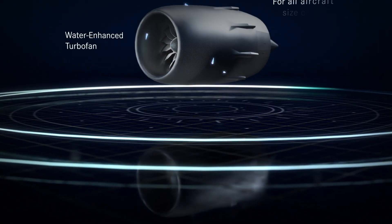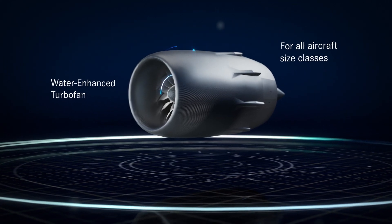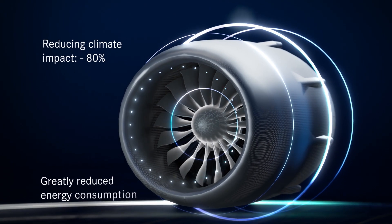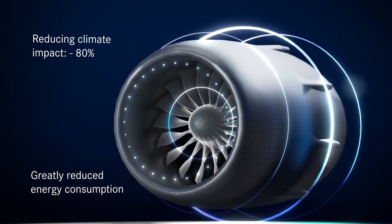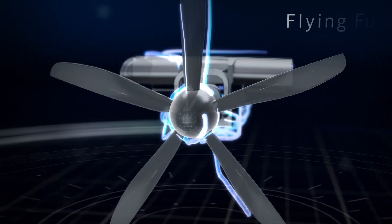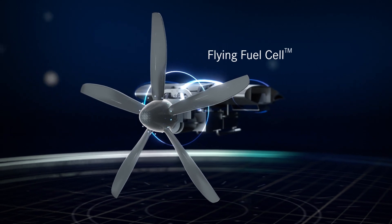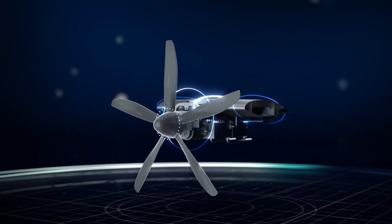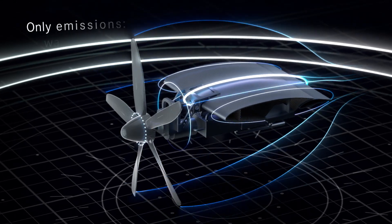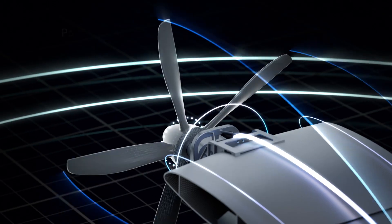One of these is the water-enhanced turbofan, a gas turbine concept that is virtually climate-neutral and consumes significantly less energy — this is unique. Another revolutionary propulsion concept is the flying fuel cell, or FFC. This converts liquid hydrogen into electricity, which can then be used to power the engines. Since the FFC emits nothing but water, it is virtually emissions-free.